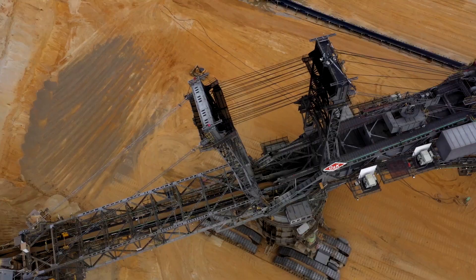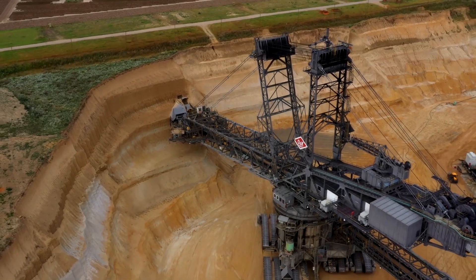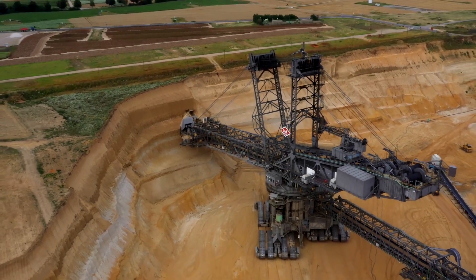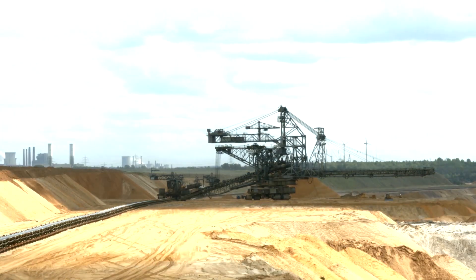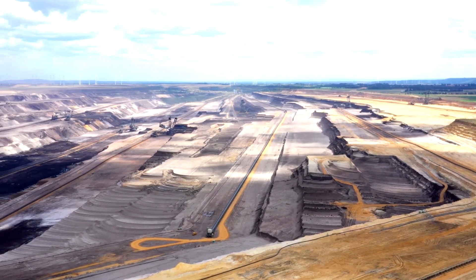How it works: The Bagger 288 is powered by 16 megawatts of electricity, which allows its massive buckets to scoop through soft rock, coal, and even certain types of harder ground. It moves on 12 enormous caterpillar tracks, spreading its weight evenly to avoid sinking into the ground. This thing is a true engineering marvel.